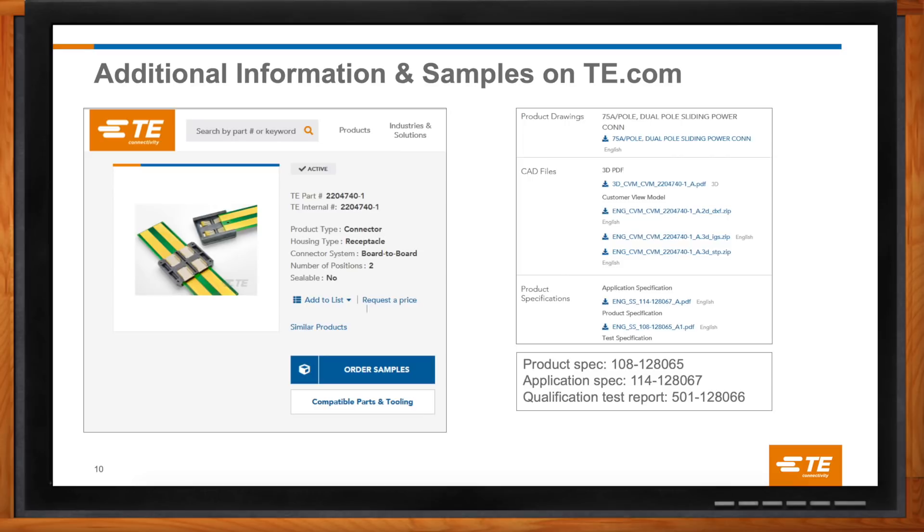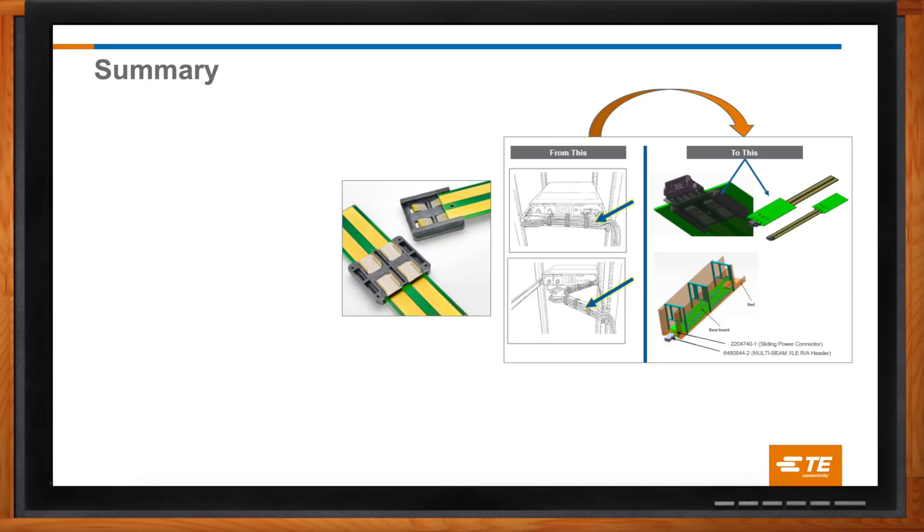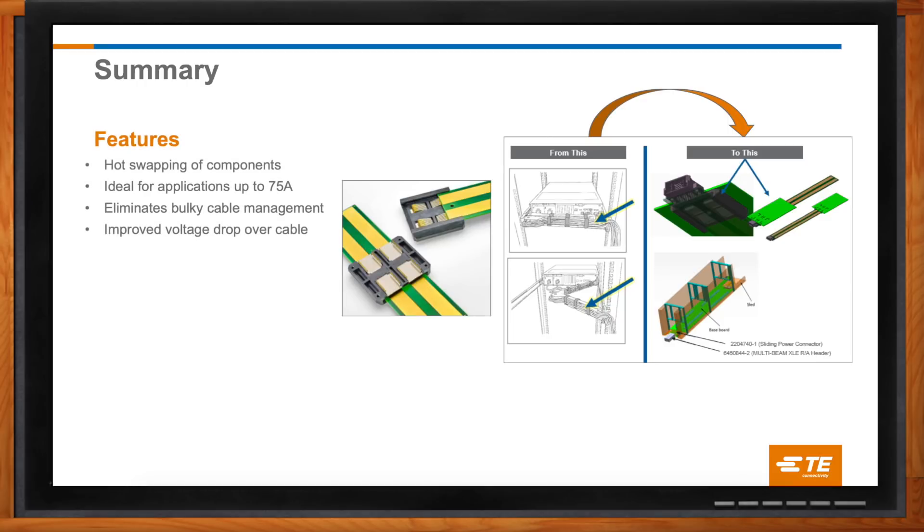As you embark on your sliding power connector journey, one of the things to remember is not to carry your coffee into the data center. But what else should people remember about TE Connectivity's sliding power connector system? If you need to keep a system powered on while servicing replaceable components, the sliding power connector from TE will provide a cost-effective replacement for traditional cable and support up to 75 amps of current. The shorter power path enables less bulk resistance and therefore lower voltage drop, which provides best-in-class energy efficiency. The simpler design yields higher system reliability since there are fewer moving parts to break.